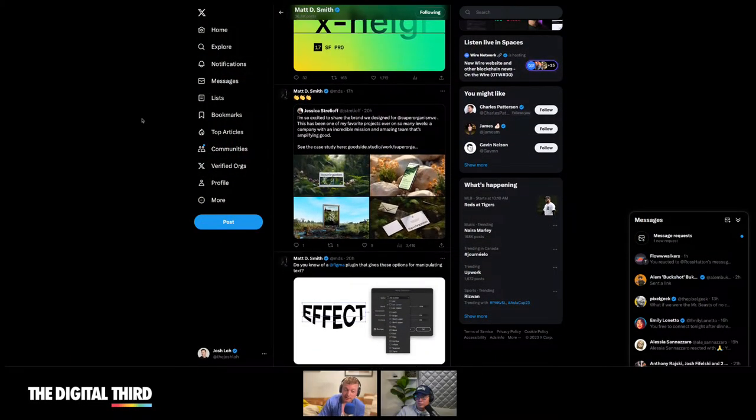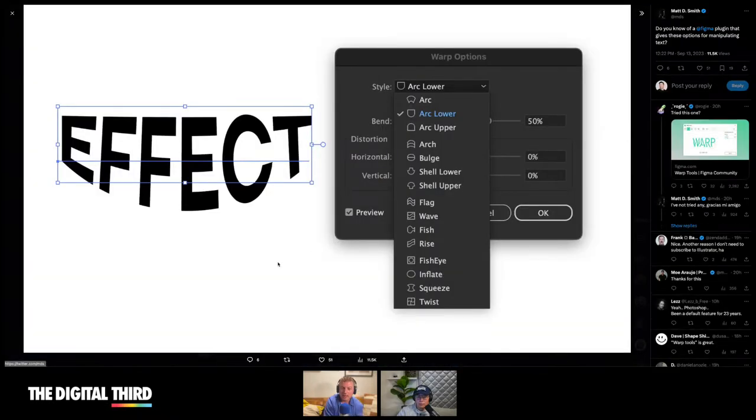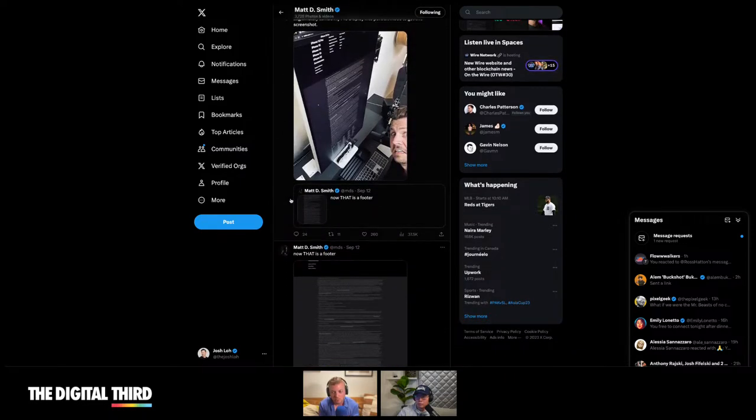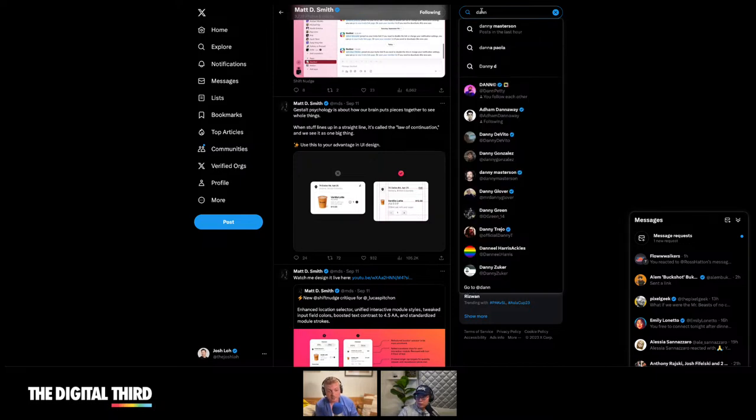Eric said 'talking at instead of talking with skews your perception of reality' — I totally agree. And he mentioned MDS — Matt Smith's Shift Nudge course. I went through it and holy shit, there is so much good knowledge in there. If you want to become a designer, you're a junior designer, or you're mid-to-senior and want to level up, take MDS's course. What he does right is that he's a working designer who knows what he's talking about, and he runs it as a cohort — it's not open all the time, so you have to do the work and he'll check in with you.